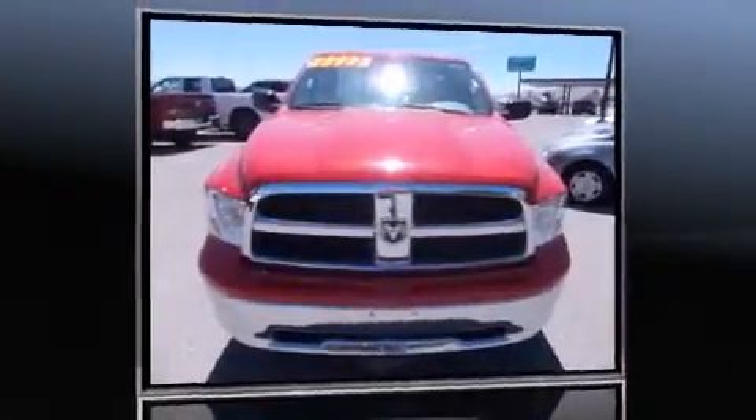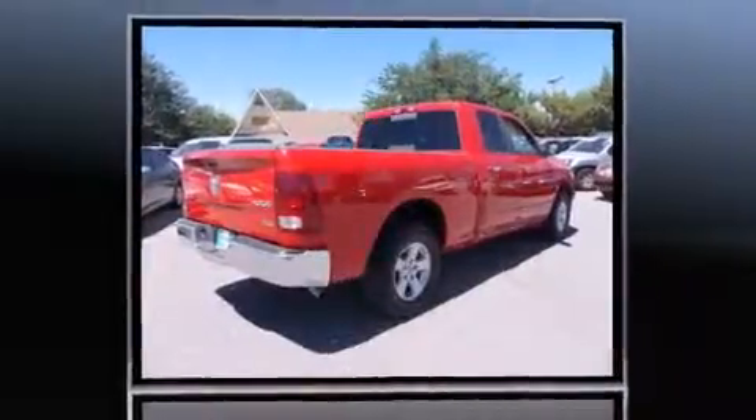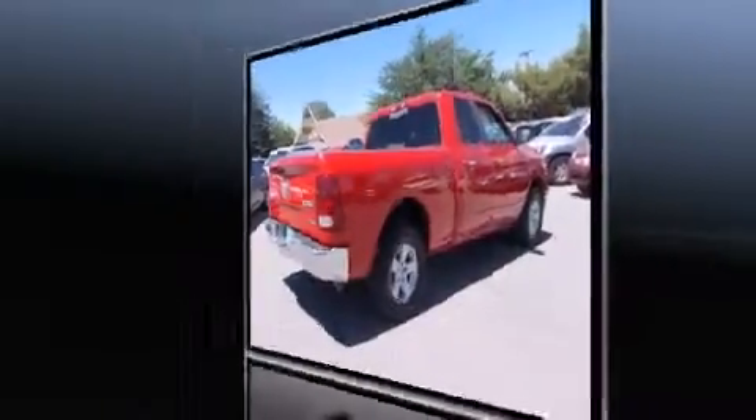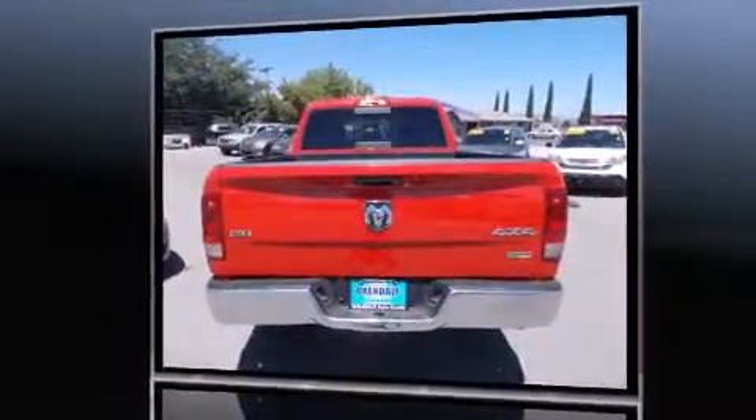Discerning drivers will appreciate the 2011 Ram 1500. With just over 40,000 miles on the odometer, this pre-owned model still has plenty of miles remaining as reliable transportation. It features an automatic transmission, four-wheel drive, and a powerful eight-cylinder engine.